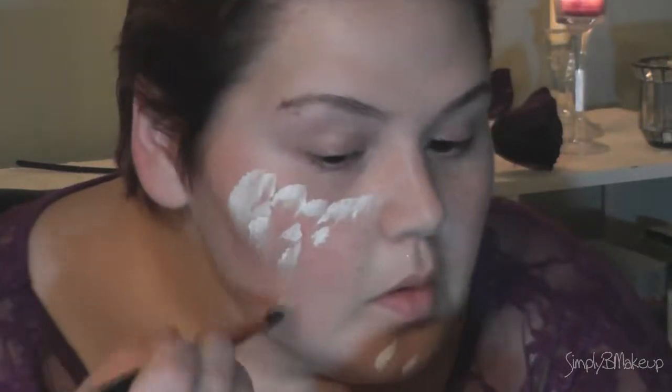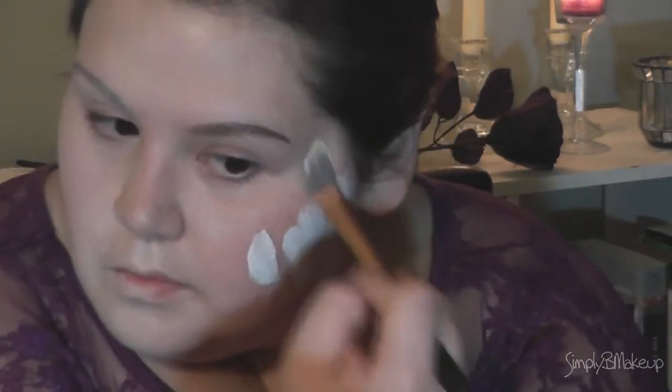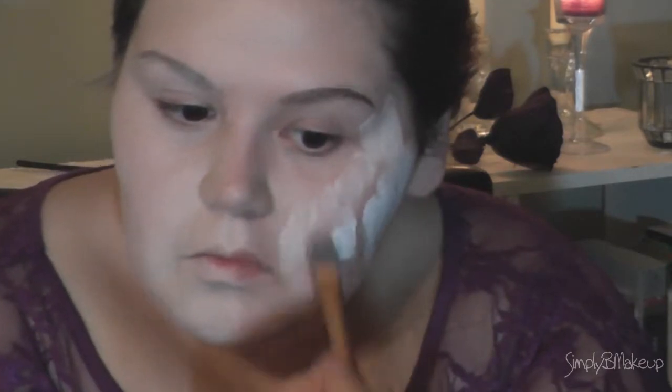Ladies from the Victorian era rarely went outdoors without covering up. They were often very pale, which also came from being malnourished during depressing times. I blended a white foundation with my own foundation to pale out my skin, blending it well.